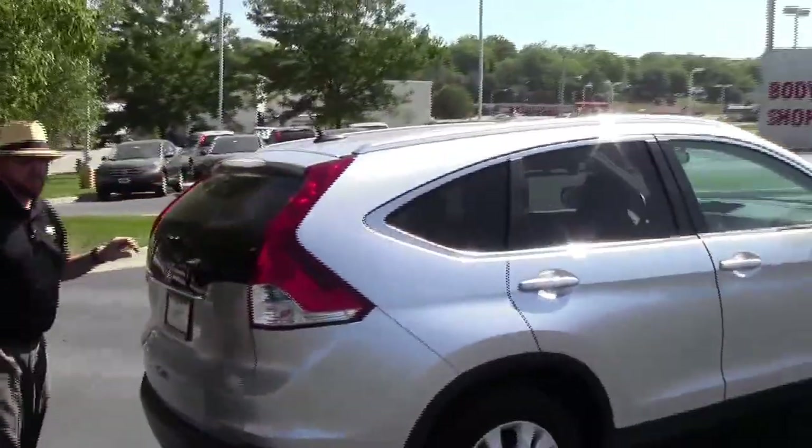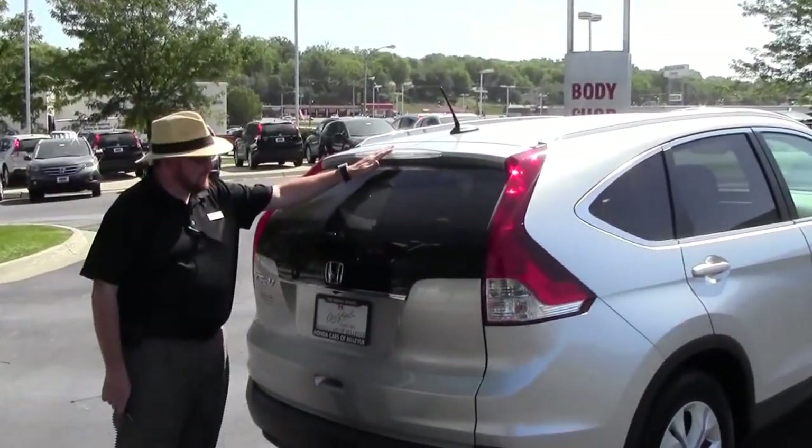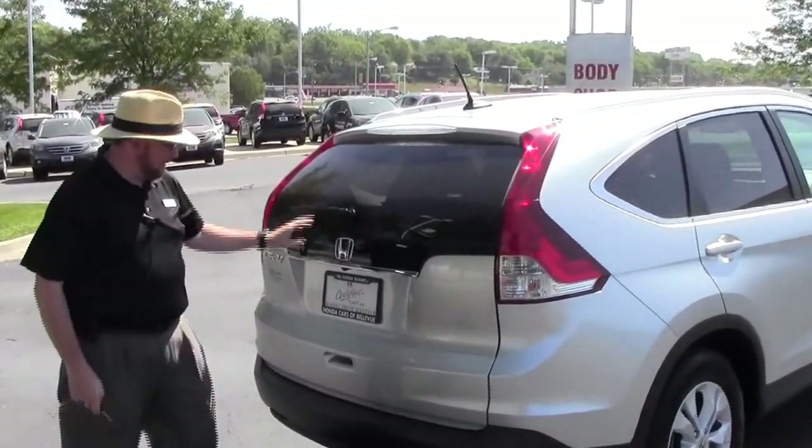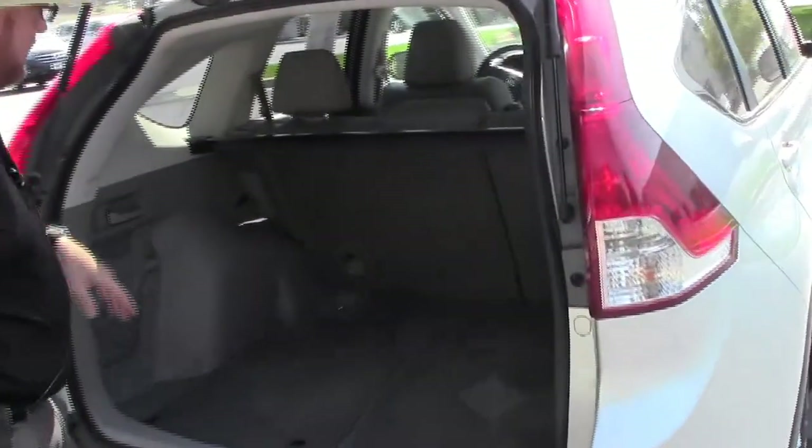plus 12 months/12,000 miles, and the remainder of the 7-year/100,000-mile powertrain warranty. High-mount brake light, ribbon defrost and rear wiper. Lots of room in the back — you have your 60/40 fold-down seats that lay flat with just